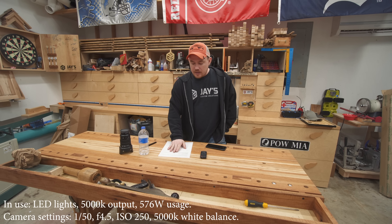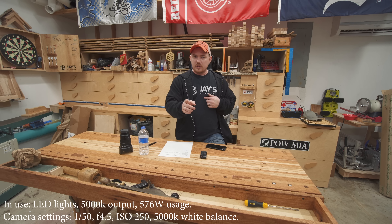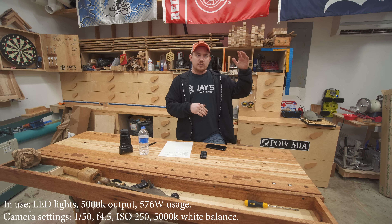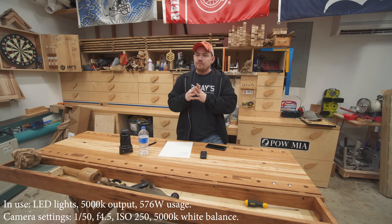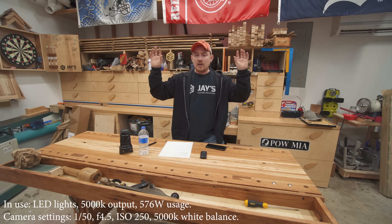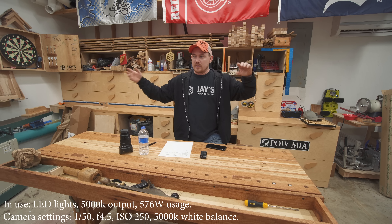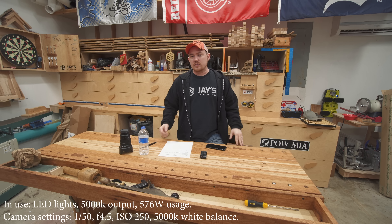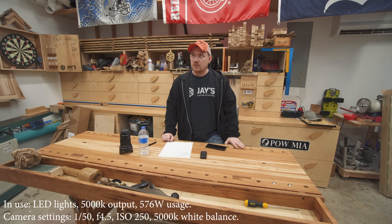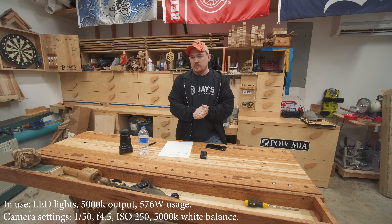A little bit about my space: this is an approximately 20.5 by 20.5 foot garage, two-car garage with 10-foot walls, so my ceiling is 10 feet off the ground. My initial plan or objective with lighting in the shop since day one has always been to have as much light in the ceiling as possible, so I don't have to worry about any camera lights, light stands, or clip-on lights as I'm working here. Honestly, the most important tool that I have is my camera, and good lighting really makes a difference.